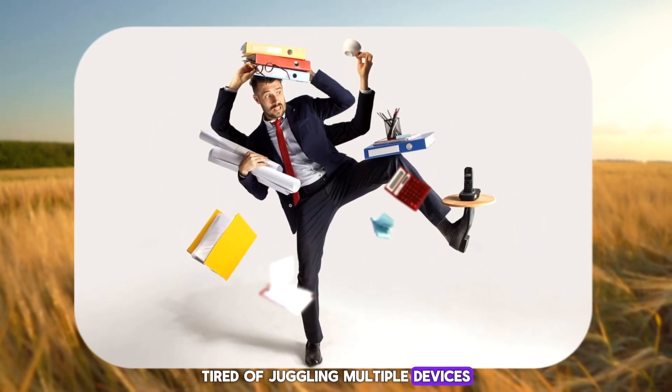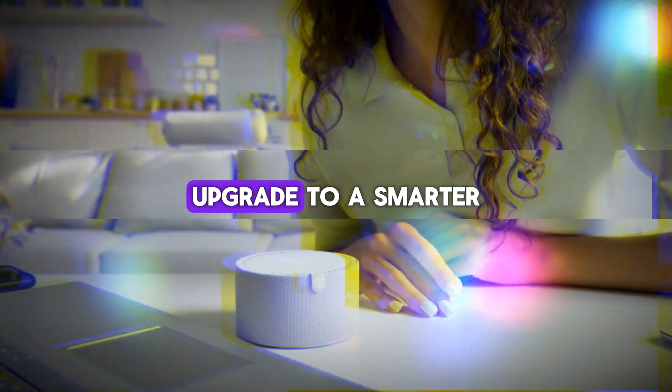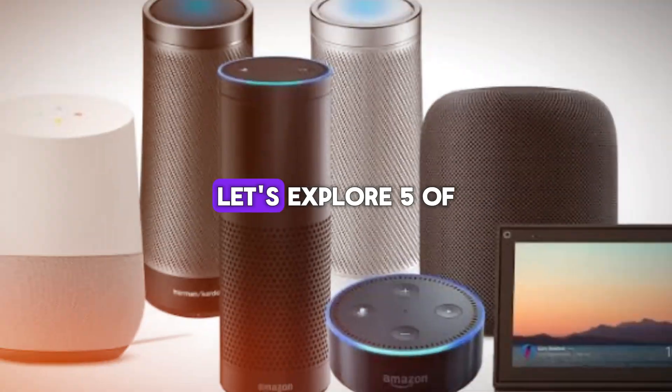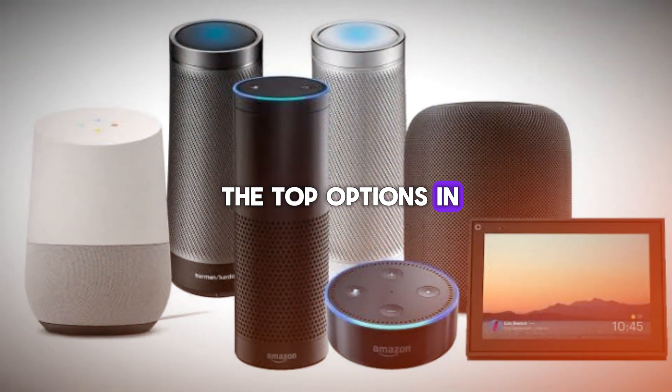Tired of juggling multiple devices to manage your daily tasks? Upgrade to a smarter lifestyle with an AI Voice Assistant pod. Let's explore five of the top options in the market today.